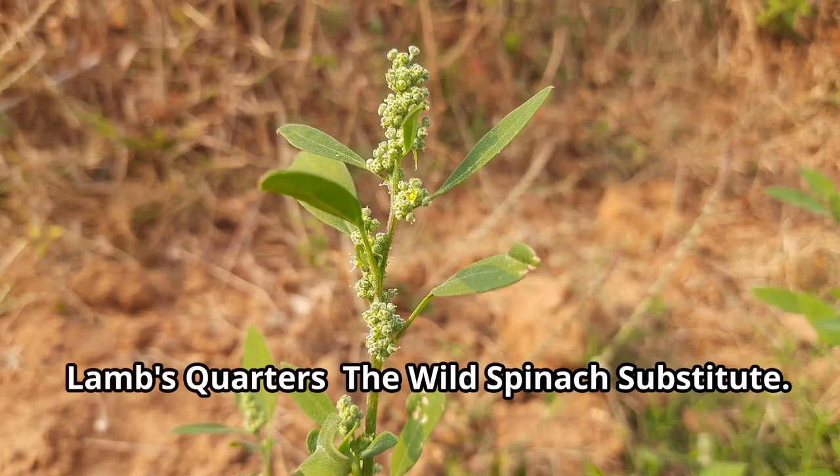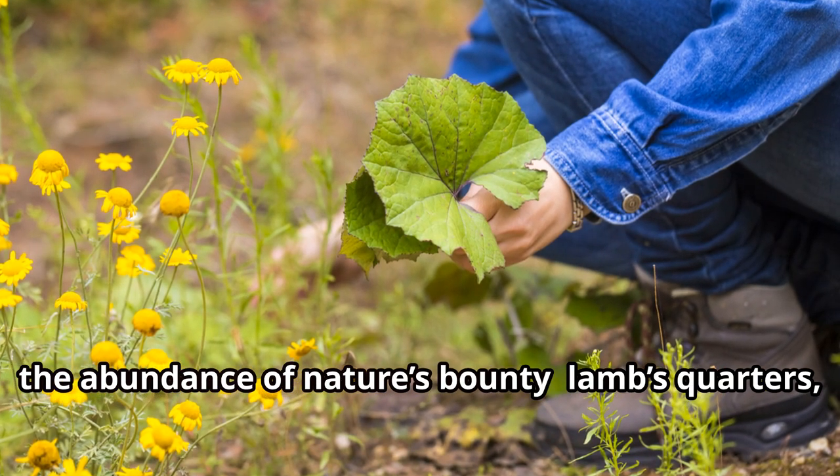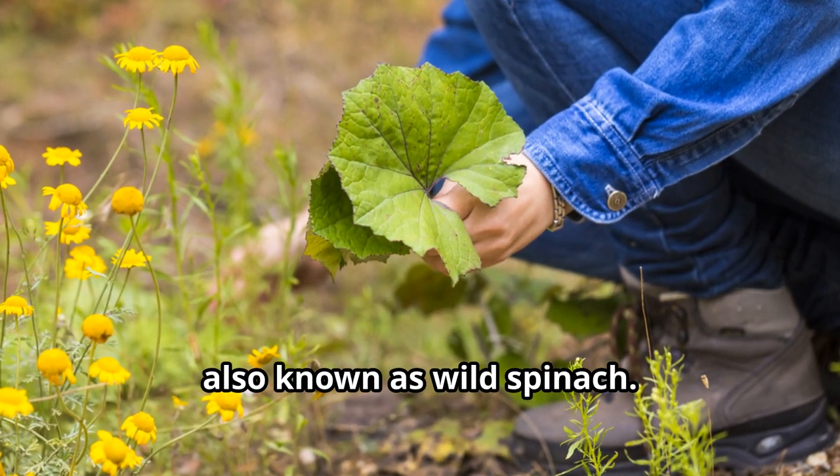Lamb's quarters — the wild spinach substitute. Our final plant is a true testament to the abundance of nature's bounty: lamb's quarters, also known as wild spinach.